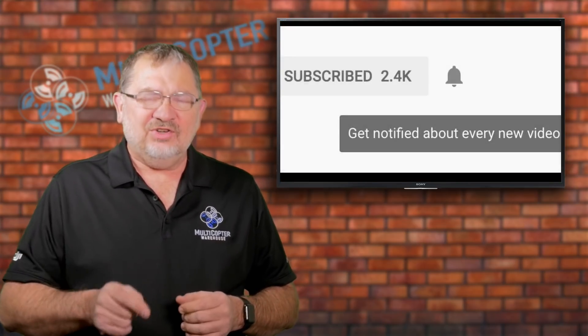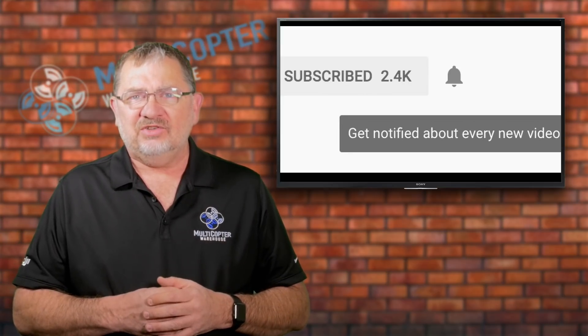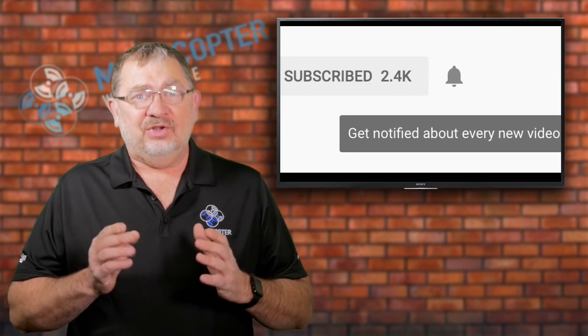That's the latest news on the Tello from Rise, available through DJI dealers like us at Multicopter Warehouse. If you like these videos, make sure you hit that like button and subscribe for all the latest news and information. Check that little bell icon so you get notified whenever we post a new video. This has been Kerry with Multicopter Warehouse — we'll catch you next time.